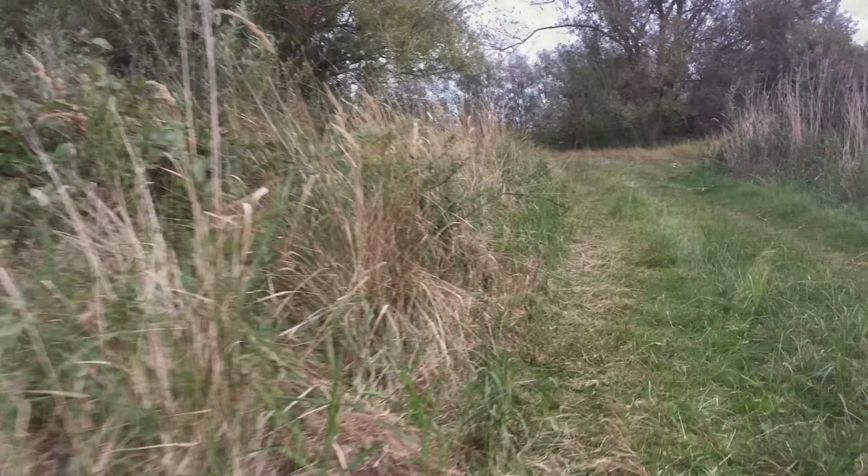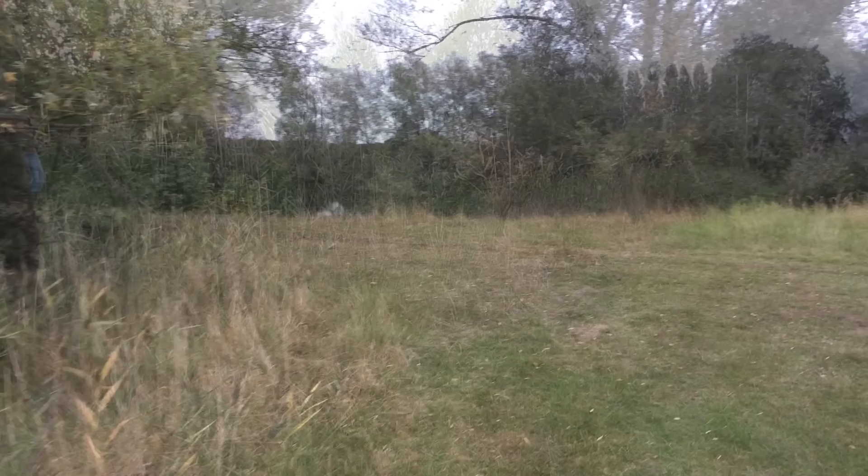This first snake weighed 15 grams and measured only 35 centimetres in length. This is small for a grass snake, but she gave us a renewed sense of excitement and on we went to the next refuge.